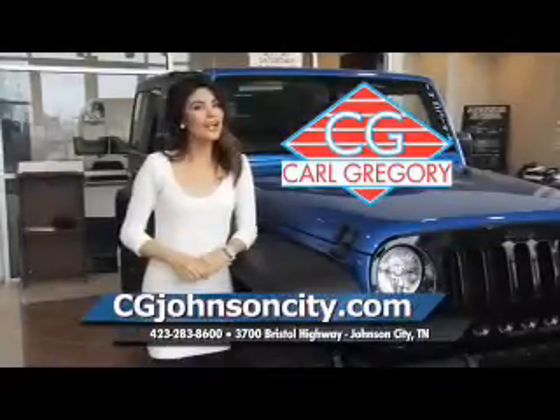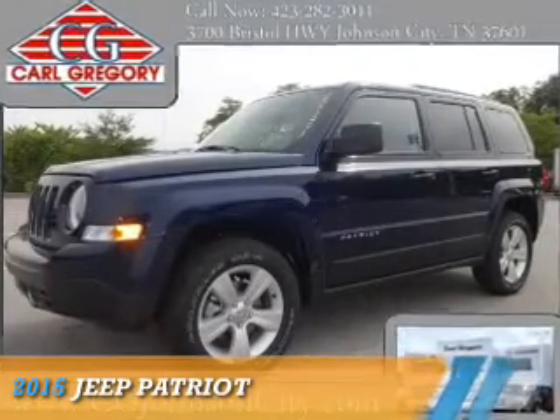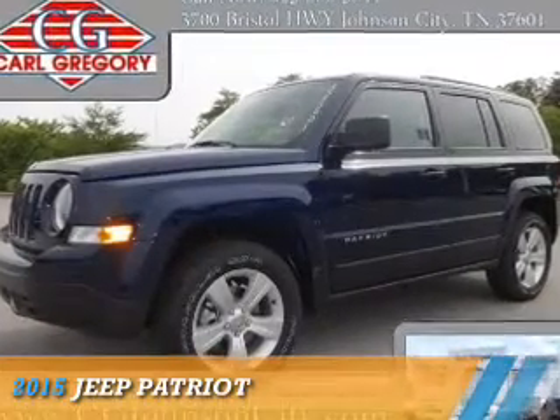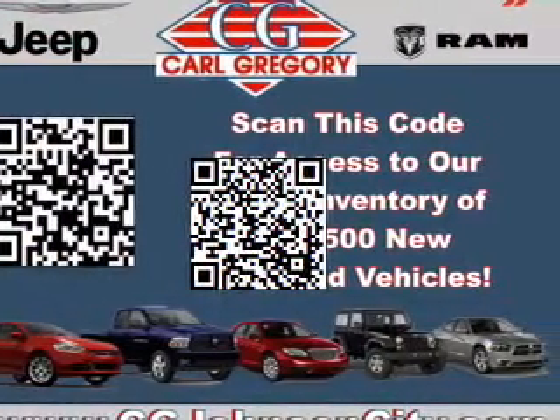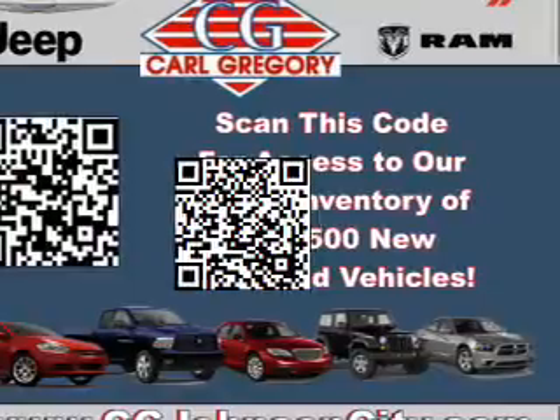CGJohnsonCity.com — if you don't log on today, we can't save you any money. Presenting the 2015 Jeep Patriot. It's powered by 4-wheel drive, a 2.4-liter 4-cylinder engine, and an automatic transmission.